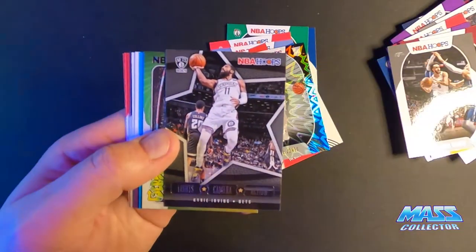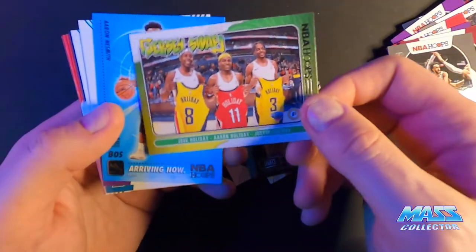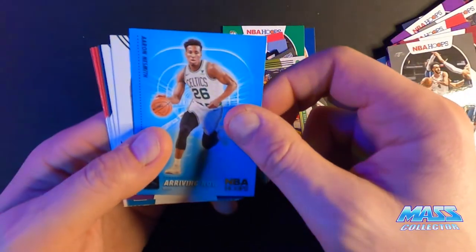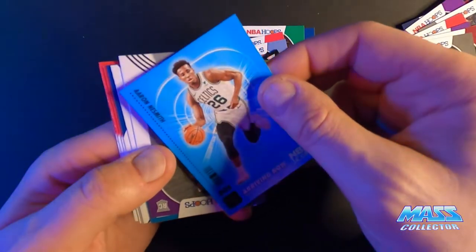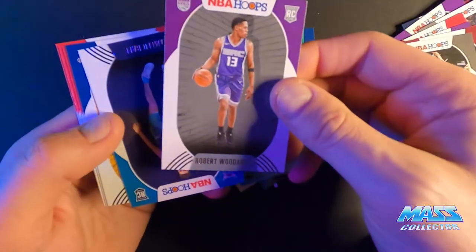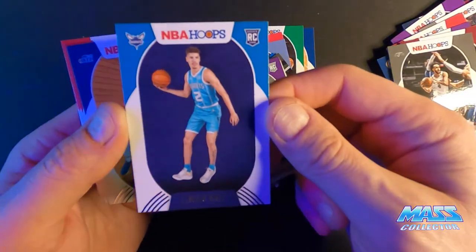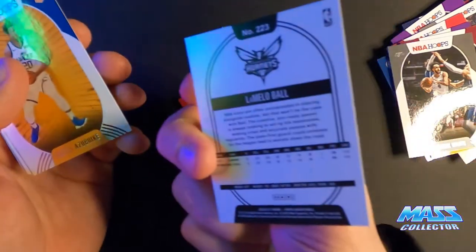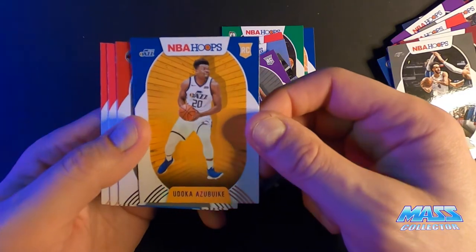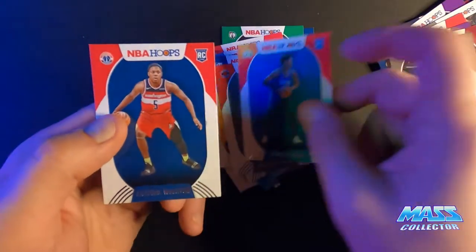Lights Camera Action Kyrie. Here we got the Jrue Holiday boys Jersey Swap. Arriving Now Aaron Nesmith, E. Smith, Robert Woodard. And here's our LaMelo — looks really nice, nice and centered. Duka Ascevic.